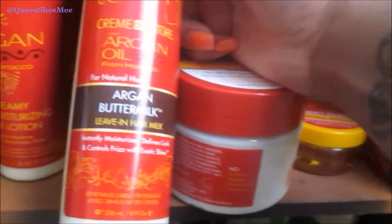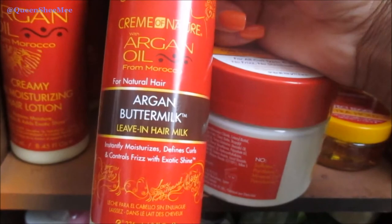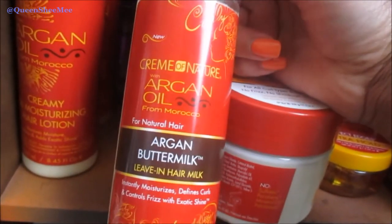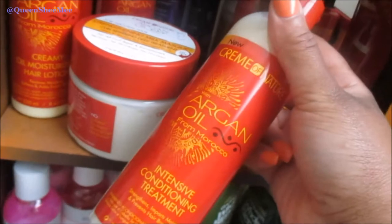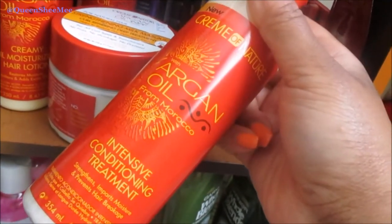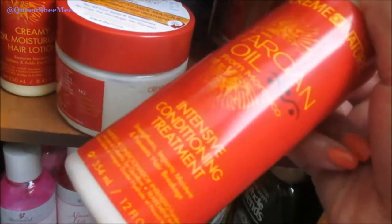This is the Argan Buttermilk — I love this stuff so much. The first time I used it was in a sample package, so to actually get the full-size product I was so ecstatic. Next, I also got their Intensive Conditioning Treatment — this was my actual first review ever of Cream of Nature using this product, and that video is almost three years old. I'll link it down below if you're interested.